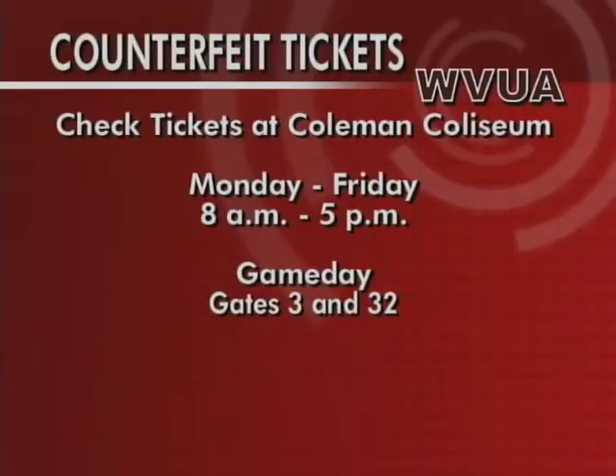If you have any questions about the authenticity of your tickets, you can stop by Coleman Coliseum between 8 a.m. and 5 p.m. through Friday. And on game day, go to Bryant-Denny Stadium, Gate 3 or 32. Officials will be available at the gates to examine any tickets.